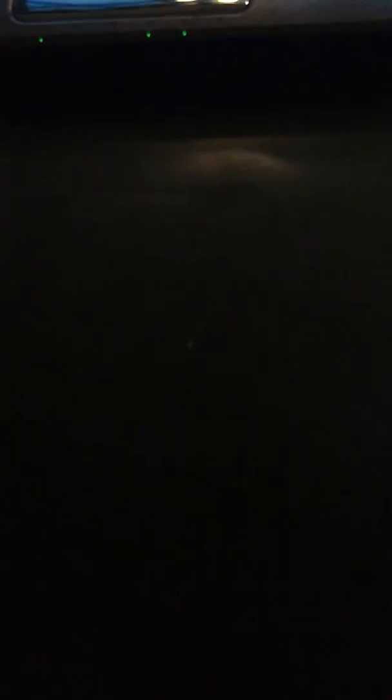This is my second time getting Mr. Robert Griffin. And that's about it — hope to talk to you guys again soon.